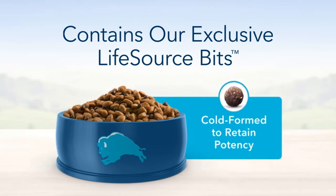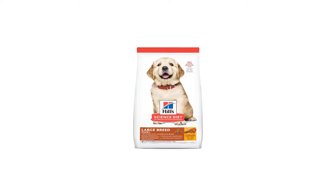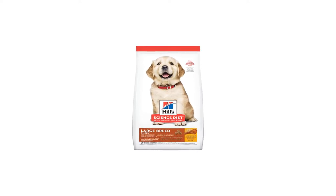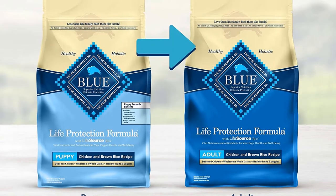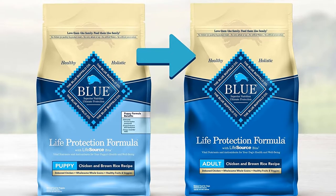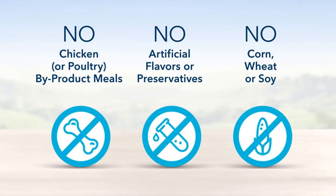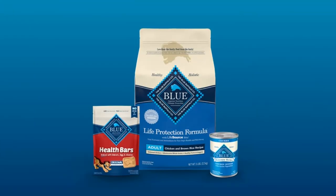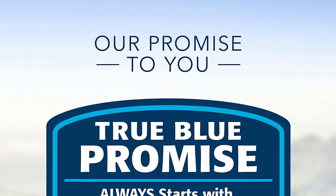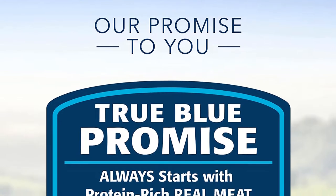This large breed formula is packed with DHA, antioxidants, glucosamine, and calcium. Chicken is the first high-quality protein included in this formula as the first ingredient, so that your large breed puppy is provided with the essential nutritional building blocks he needs when he weighs over 50 pounds at maturity. Every other high-quality ingredient in this dry large breed puppy food is chosen with care for a specific nutritional or functional purpose, so that you can rest easy knowing your large breed puppy is getting exactly what he needs to reach adulthood feeling great.